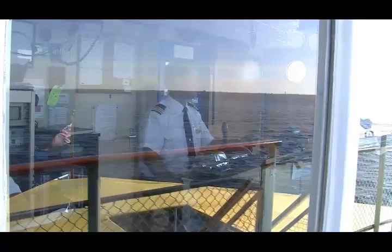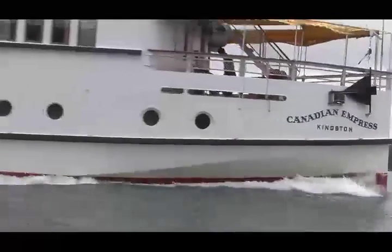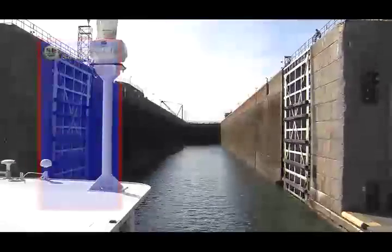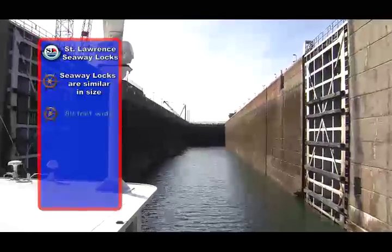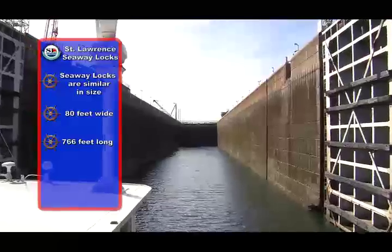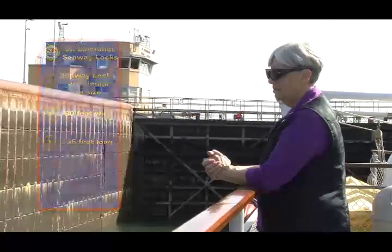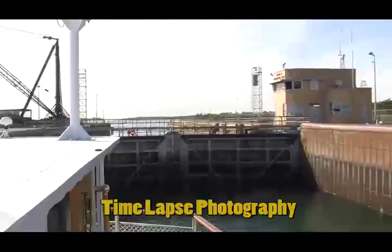This is a busy place at all times. Unlike ocean cruising, we have to be in active control of the ship at all times. And of course, we're never more involved than when we traverse the locks on the seaway. Seaway locks are similar in size — 80 feet wide and 766 feet long. The ship enters the lock, the gates are closed, the lines are secured to the bollards and to the lock walls. Then the valves are opened in the chamber and the water flows in through openings in the bottom of the upriver walls.